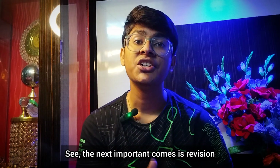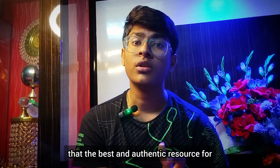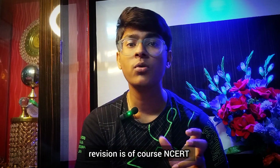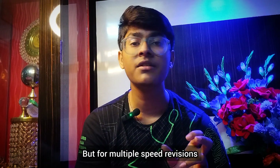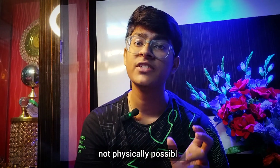The next important thing is revision, and for that, making efficient notes is definitely necessary. I would suggest that the best and most authentic resource for revision is of course NCERT. But for multiple speed revisions, reading through all the lines of NCERT is not physically possible.